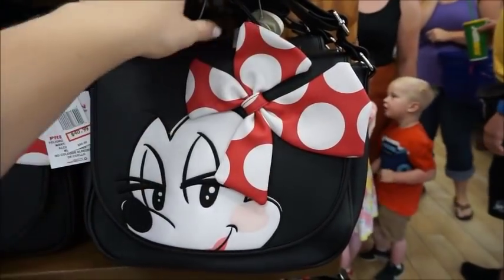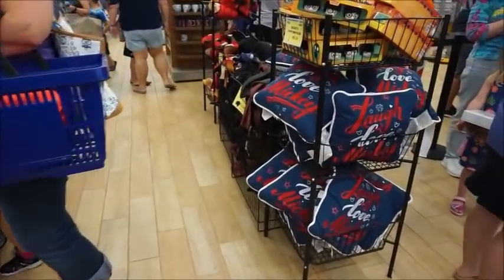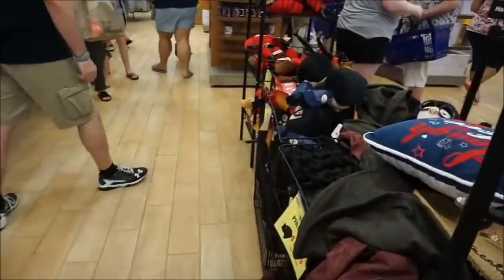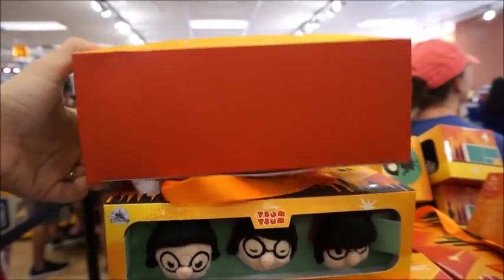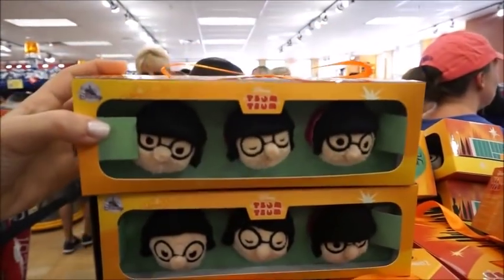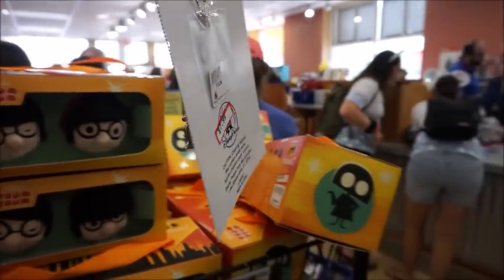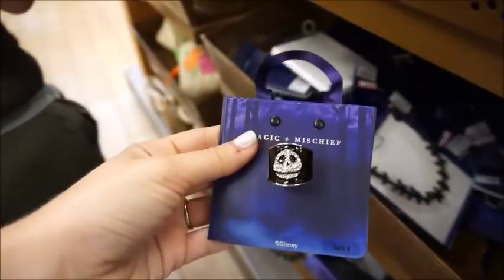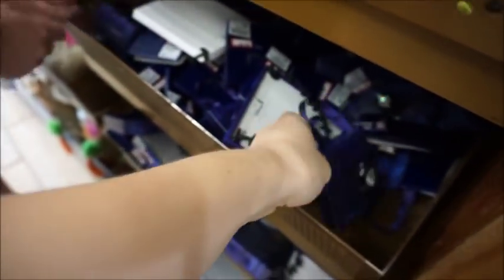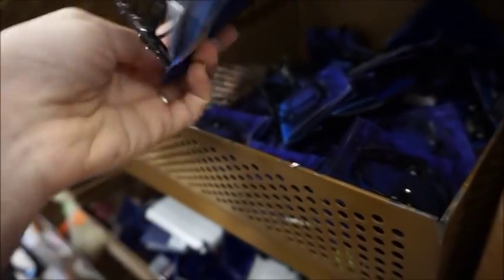Then they do have some jewelry in there. They've got plush, little Edna Mode Tsum Tsums — those are kind of funny, $4.99. Oh look honey, Epcot! $7.99. They have a Jack ring, and they have an Ursula bracelet — these are $7.99. They've got this really pretty one and this bow one at $11.99.